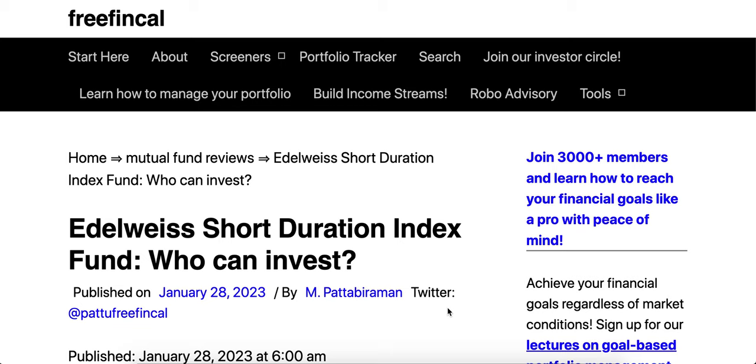All bonds will be subject to demand and supply factors in the market, so the NAV will be quite volatile — somewhere between that of a liquid fund and a long-term gilt fund. Also, this is not a target maturity mutual fund. In a target maturity fund, the fund manager buys an index that matures at some future year, say five or seven years from now, and bonds don't change unless there's a default.